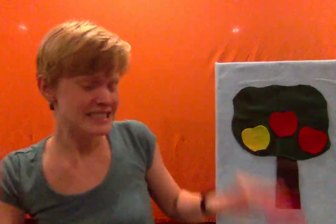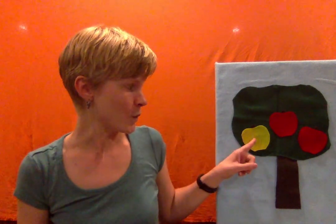Way up high in the apple tree, three little apples were smiling at me. I shook that tree as hard as I could and down came an apple. Mmm, it was good. One, two, three.